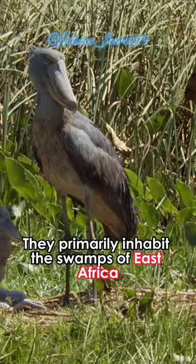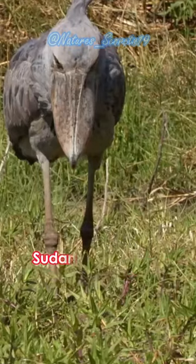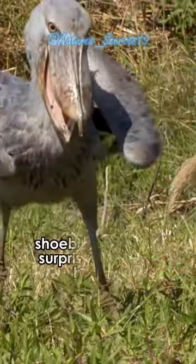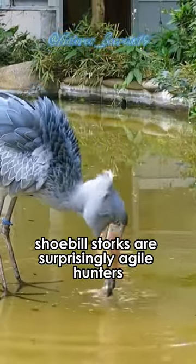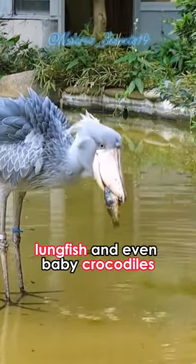They primarily inhabit the swamps of East Africa, particularly in countries like Uganda, Sudan, and Zambia. Despite their large size, shoebill storks are surprisingly agile hunters and feed mainly on fish, lungfish, and even baby crocodiles.